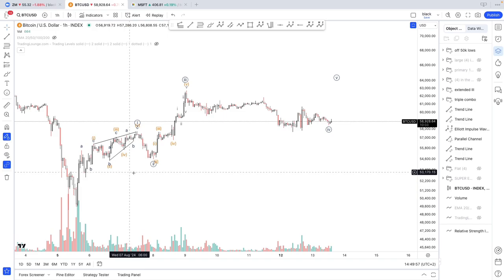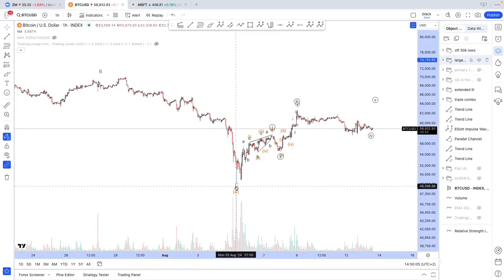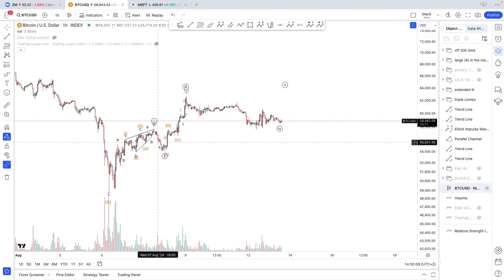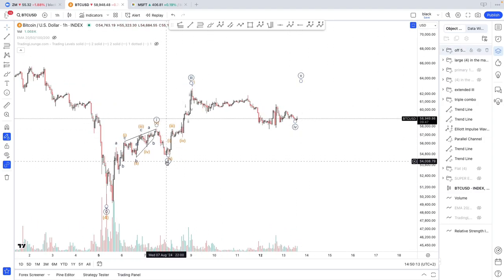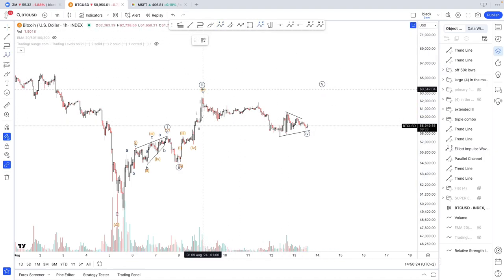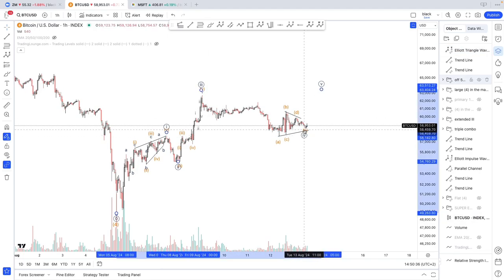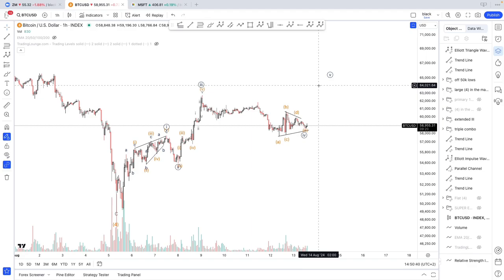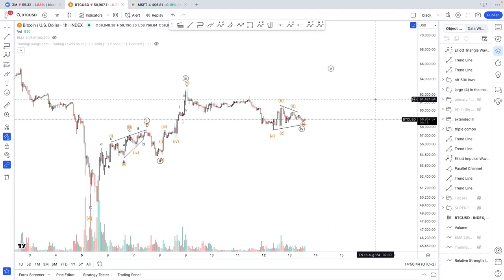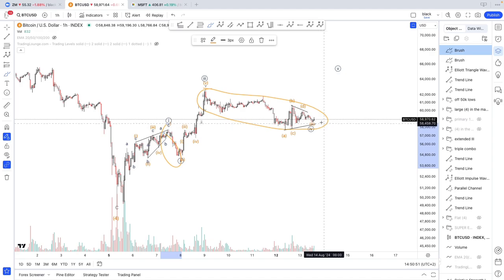If I want to remain bullish, assuming we have completed wave 4 here, one way to remain bullish is we have a 1, 2, 3, 4. What is good about this count is wave 2 was sharp and wave 4 would have been sideways. To be honest, it doesn't look like an ideal triangle in wave 4 — this would have to be a triangle with A, B, C, D, and E right here. For confirmation, we need to break higher during the New York session, which starts in less than an hour from right now. You could argue — and I agree — that wave 4 took too much time compared to wave 2.